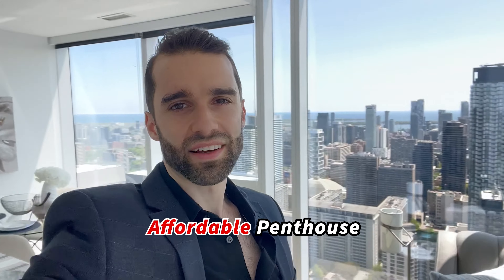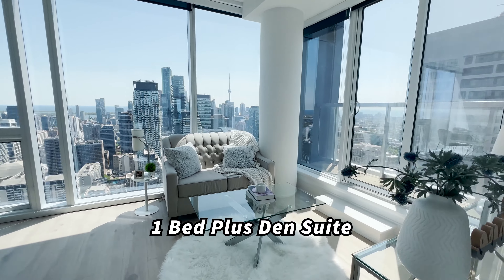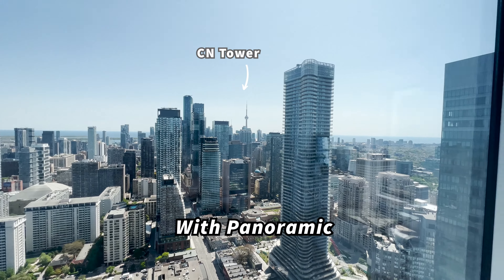Welcome to the most affordable penthouse in downtown Toronto. We never lived in a one bed plus den suite, nestled high on the 44th floor. View the city like never before, with panoramic southern views.